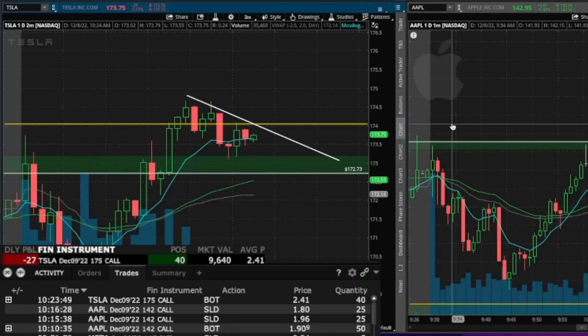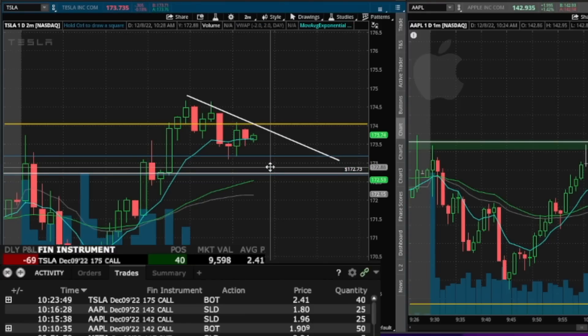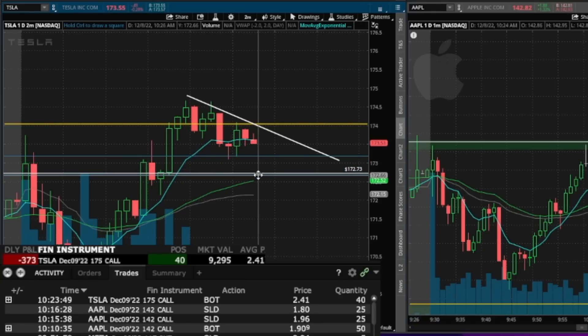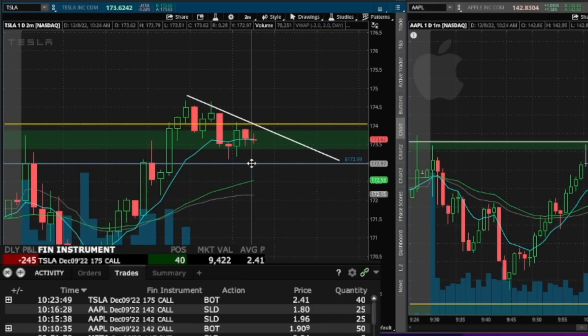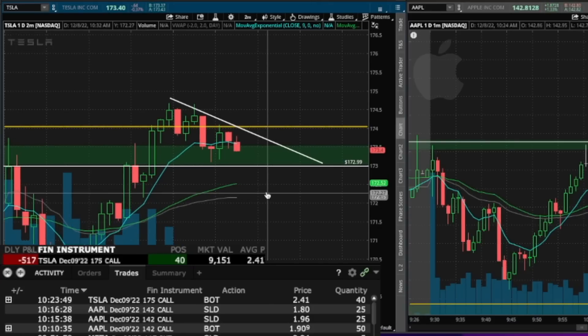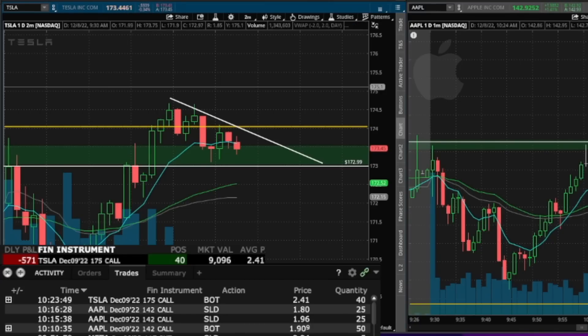Alright guys, I'm in Tesla here — some Tesla 175 calls. Stop under 170. I'm going to put a stop under 173. Stop under this little consolidation low — tight stop. I'm looking for the previous highs intraday to turn into support and for this to break out of a flag. If we drop 173, I'll probably just take the loss and wrap up the day. I also like the NASDAQ hold of 11.6. It might be a tad early to this.